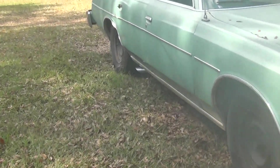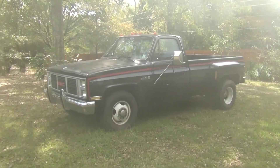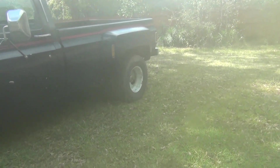The LTD straight-pipe 302 Ford V8 versus the GMC 454 big block with cherry bombs. Both of them are true dual. Let's see which one's louder in the rev battle.